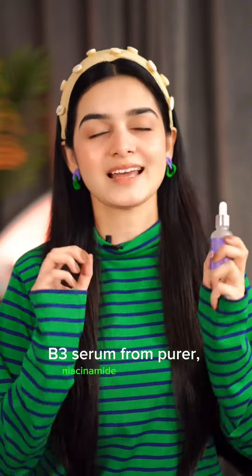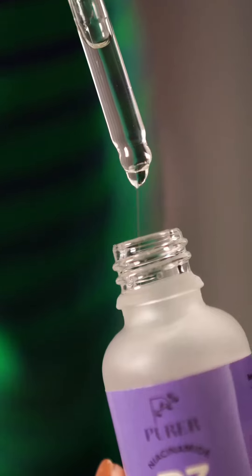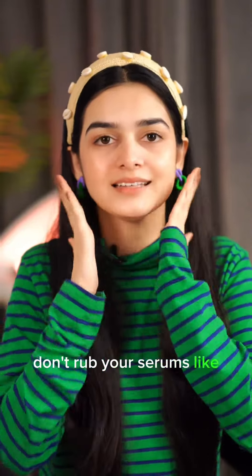Then I am using Niacinamide B3 Serum from Purr. Niacinamide has been proven to reduce your acne, reduce your pores, and address aging signs like fine lines and wrinkles. Don't rub your serums like this — dab. Slowly, slowly.